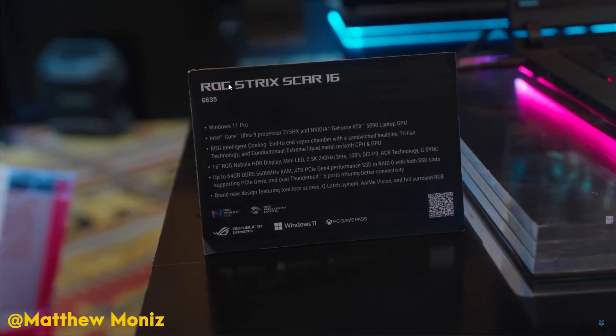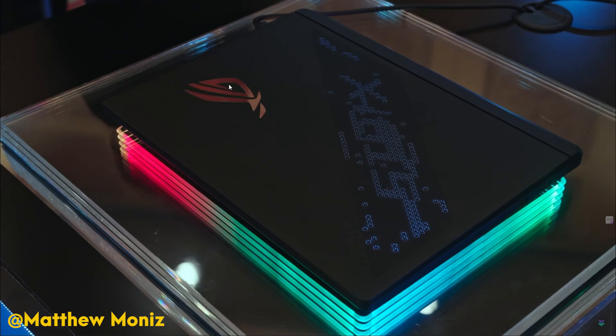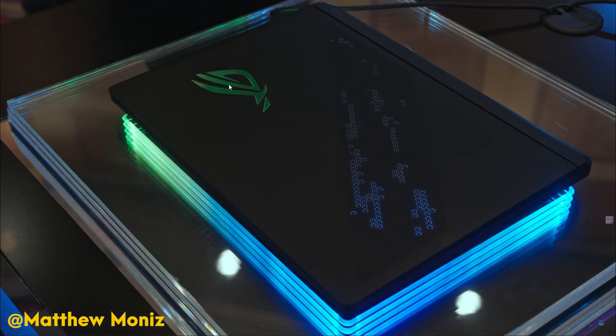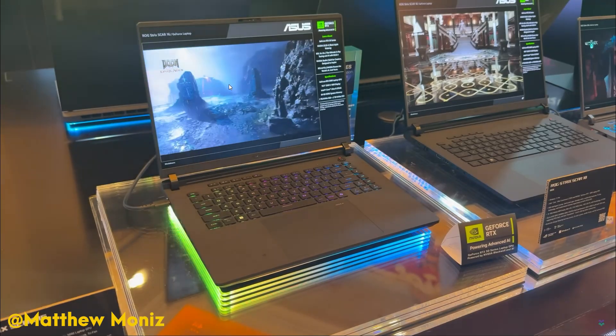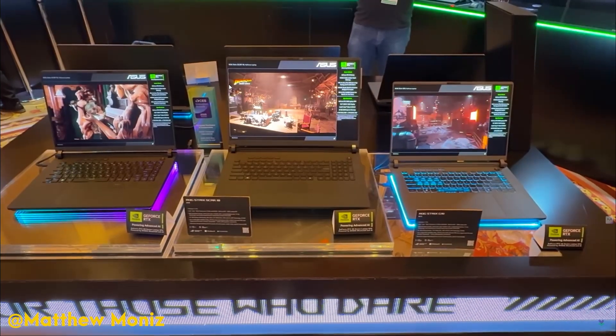Here's the deal: the 5090 is impressive, but the performance upgrade we were hoping for isn't quite there. If you're already rocking a 4090 or 4080 laptop, the performance gap isn't drastic enough to justify the premium. Bottom line — if you're after top-tier gaming at 4K or doing demanding work that requires max settings, this is where the real magic happens. But if you're not pushing your system to the limits, the 4090 still holds up pretty well.